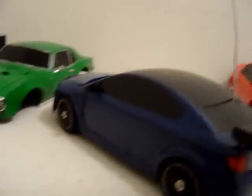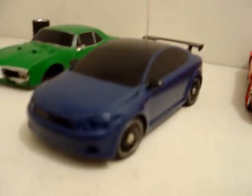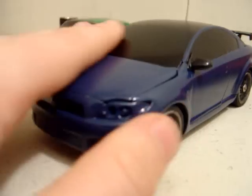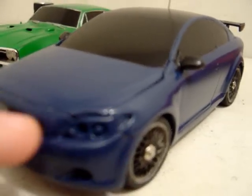Next is my blue Scion TC — looks amazing, great looking car. It's actually a bit darker than it looks on the video. I do not have the lens covers — I didn't get them on the body. It's kind of dusty, but I will paint these silver before I ship it out.